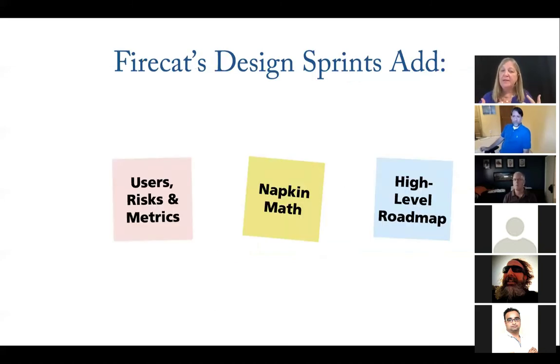FireCat's spin on this: having spent so much time in a pure strategy role, we learned that if you don't get to the hardcore business value behind the idea, it's not going anywhere. And if you don't get specific about the next steps to execution, it's not going anywhere. So we've added a hard-nosed business metrics layer — one of the big differentiators between our method and others you'll find on the internet.